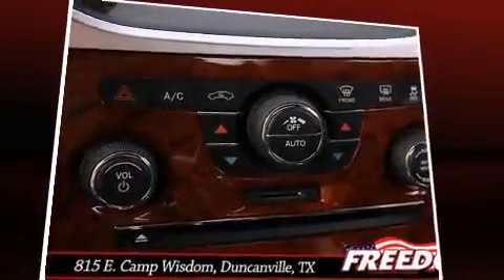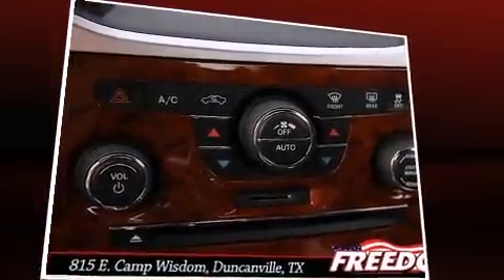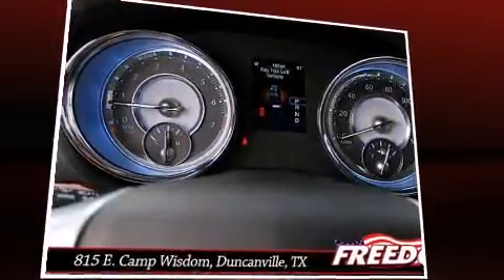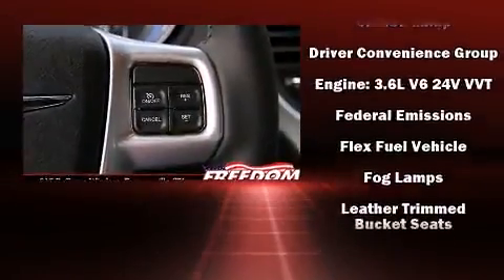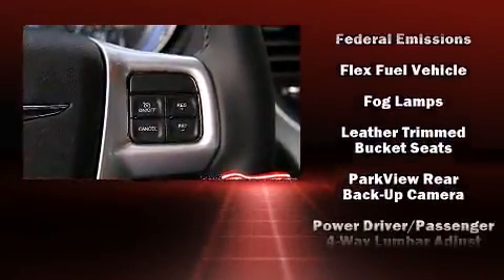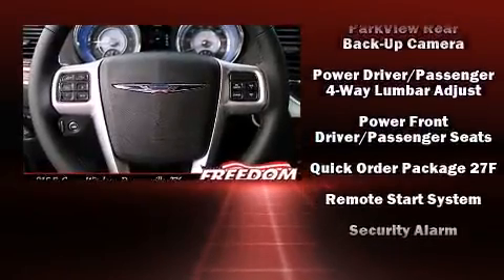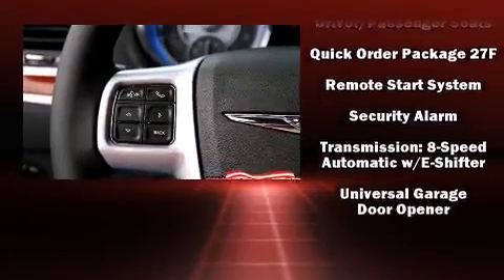Chrysler ensures the safety and security of its passengers with equipment such as dual front impact airbags with occupant sensing, airbag head curtain airbags, traction control, brake assist, anti-whiplash front head restraints, ignition disabling, and four-wheel disc brakes with ABS.